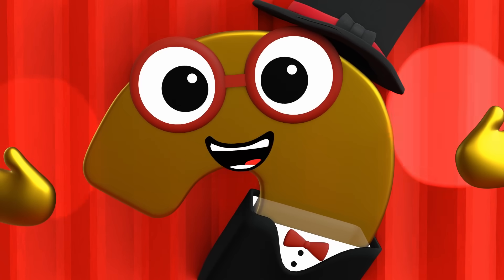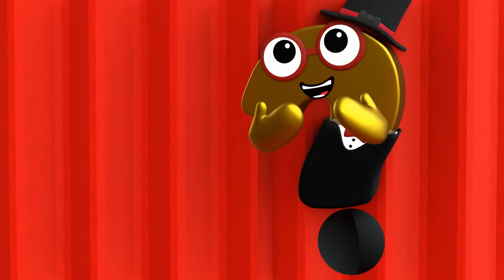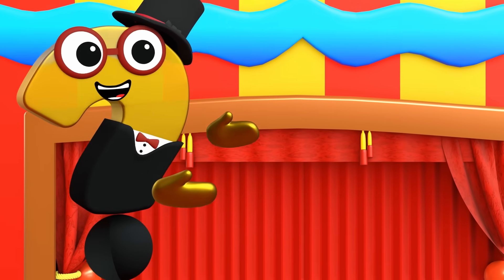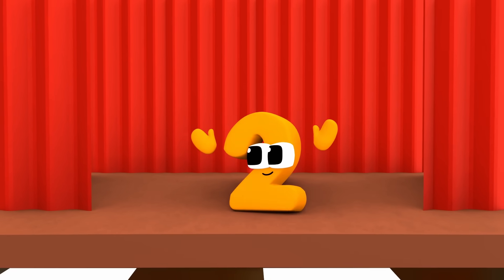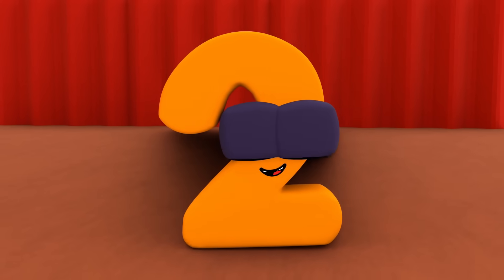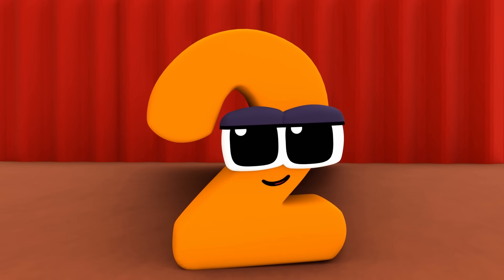Ladies and gentlemen, boys and girls, welcome to the Magical Multiplication Circus. I'm your ringmaster, and today we have a delightful new member joining our circus. So let's give a warm welcome to number two. Thank you! I'm thrilled to be a part of this amazing circus. Today, I'm going to tell you a magical story about me and how I double up in many different ways.